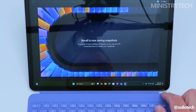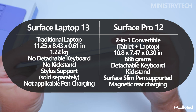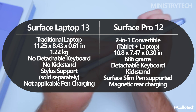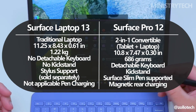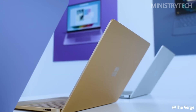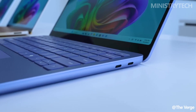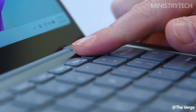In terms of portability, the Surface Pro takes the lead. Measuring just 10.8 x 7.47 x 0.30 inches and weighing only 686 grams, it's remarkably easy to carry, making it ideal for creatives and mobile professionals. The Surface Laptop, though still compact at 11.25 x 8.43 x 0.61 inches and 1.22 kilograms, is nearly twice as heavy, which could matter for those who are always on the move.